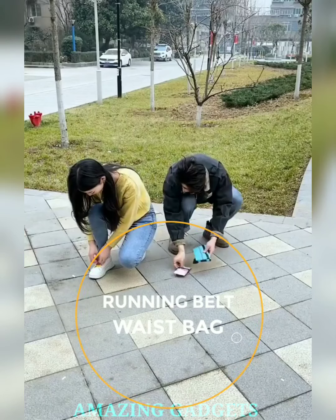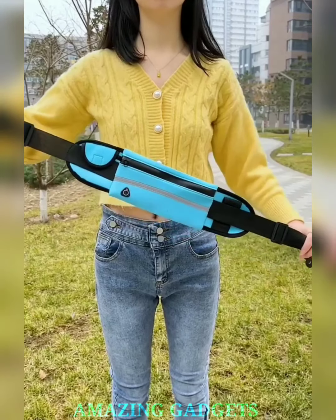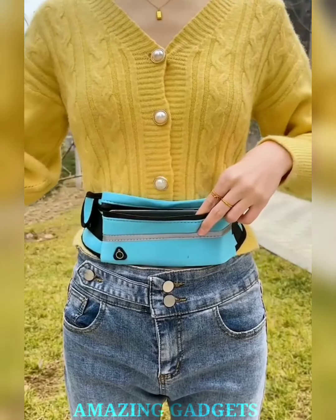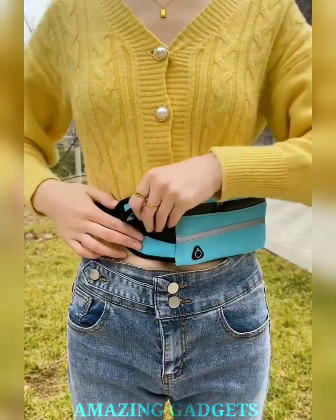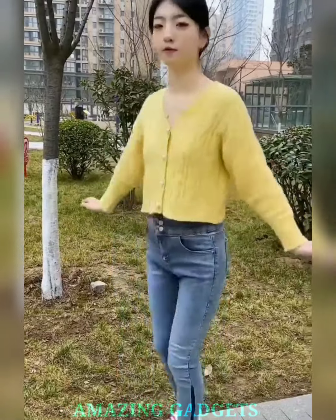Say goodbye to bulky pockets and hello to a running belt that's engaging, convenient, and designed to make every run a breeze. Our running belt ensures a snug fit, allowing you to carry your essentials effortlessly while maintaining your focus on the road ahead. Our belt boasts ample storage space, accommodating your phone, keys, cards, and more. With a lightweight design, it won't weigh you down, ensuring you can run unencumbered, focused, and free.